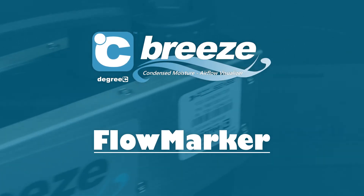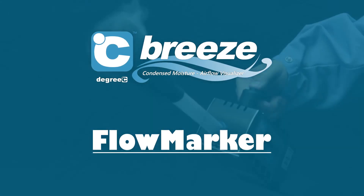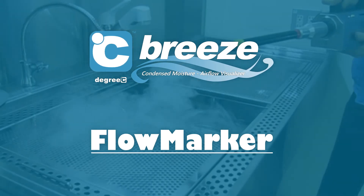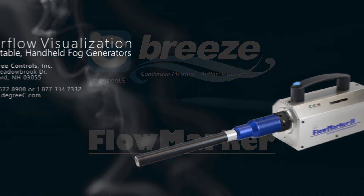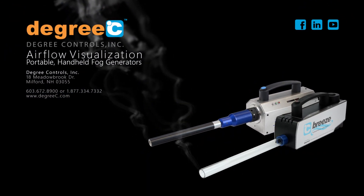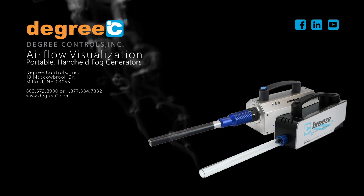Certifiers, as well as test and measurement companies, use Degree C airflow visualization instruments as their tool of choice for field work due to its portable nature, extended flow capability, and long residence time. Visit us online for more information.